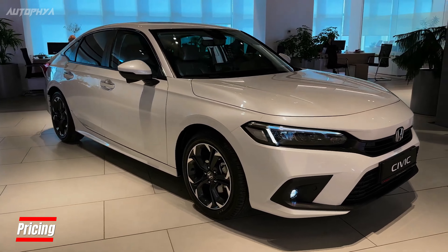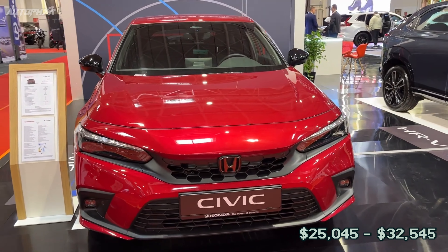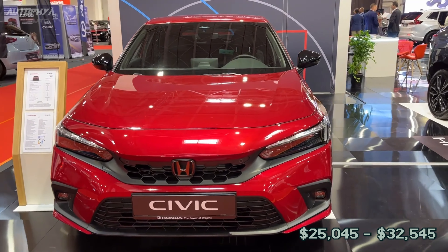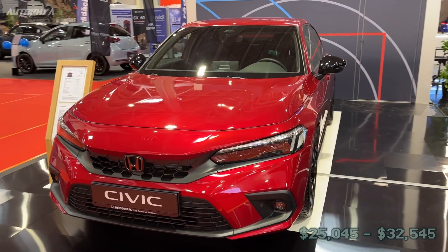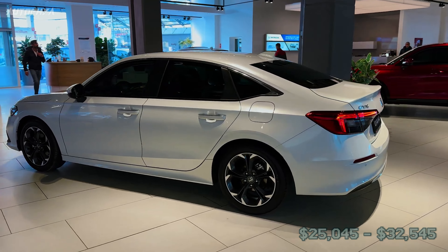The starting price for the 2024 Honda Civic is $25,045, with variations up to $32,545 based on the chosen trim level and optional features.